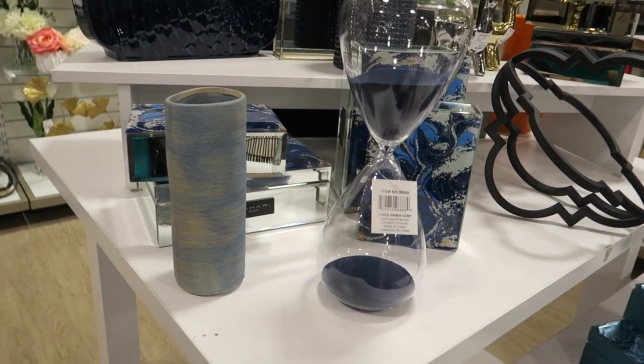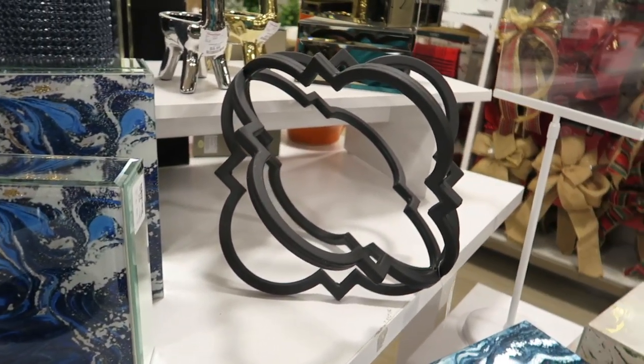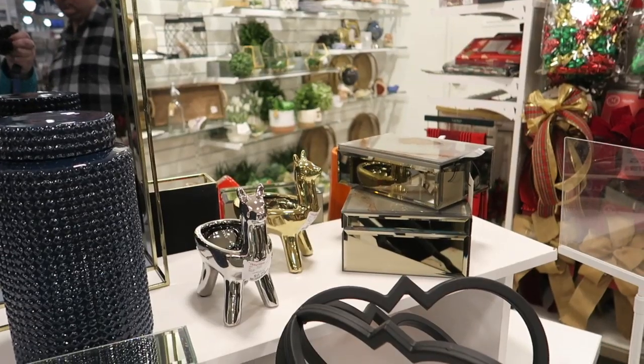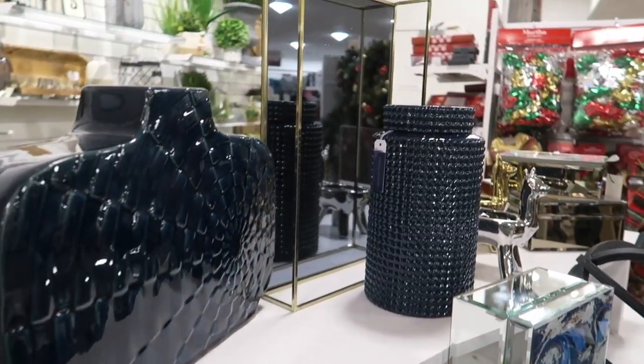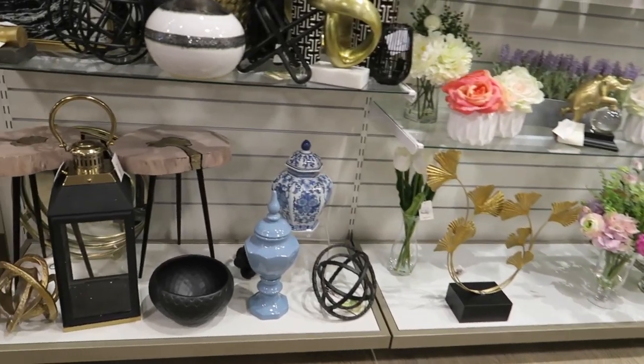Oh, hourglass. Some more of the pretty boxes — those are cute. I like this piece right here, that black piece — that's really cute. A little mirrored tray. How pretty is that?